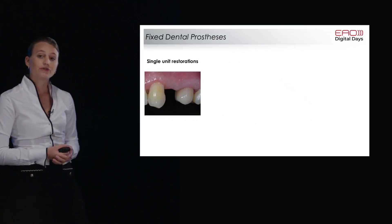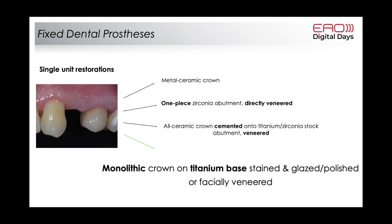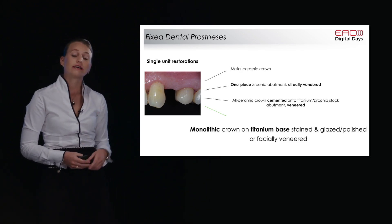For single-unit restorations today, we have several options: metal ceramic, the one-piece zirconia abutment directly veneered, an all-ceramic crown cemented onto a titanium or zirconia stock abutment and veneered, and the option to work monolithically — a monolithic crown on a titanium base, stained and glazed or facially veneered. Let's have a closer look at this last option.